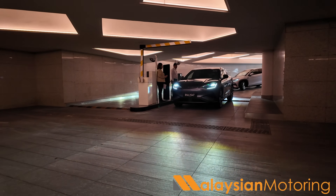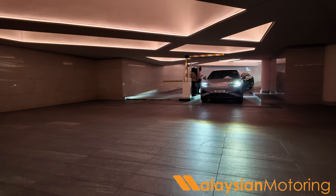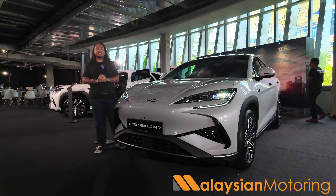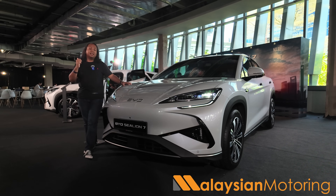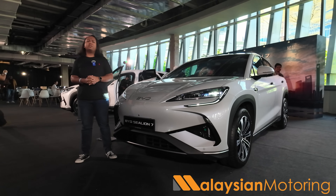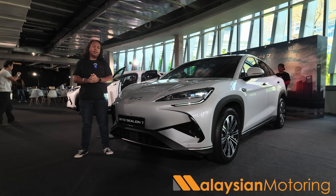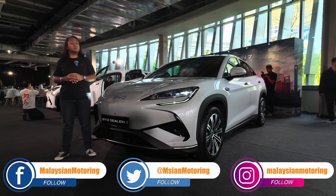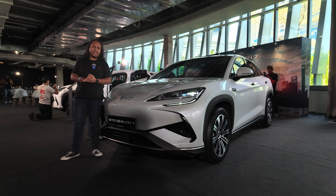The BYD Sea Lion 7 is available in four colours, with prices starting at RM183,800 for the Premium and rising to RM199,800 for the Performance. Both are covered by the same warranty and represent a strong contender in the sub-RM200,000 category for those prioritising space, luxury, and performance. Let us know what you think in the comments below, including your thoughts on the name. If you enjoyed this video please like, subscribe, and follow Malaysian Motoring on Facebook, Twitter, and Instagram. Thanks for watching — take care and stay safe.